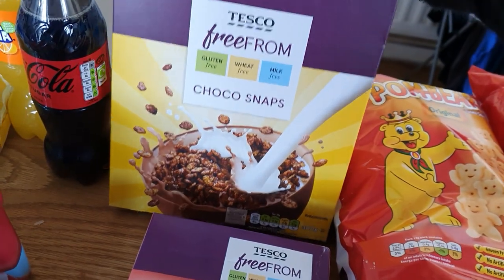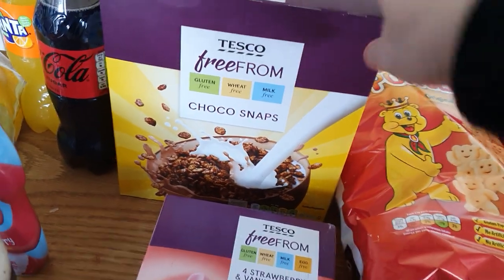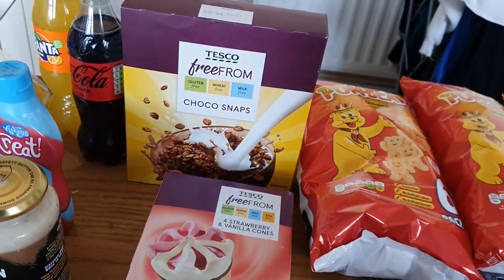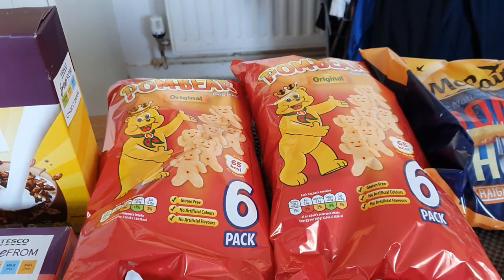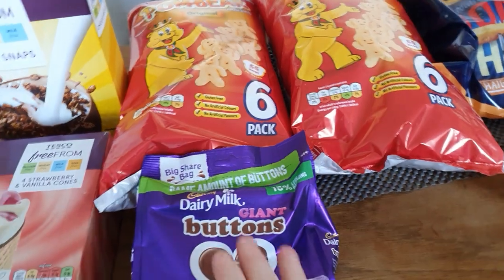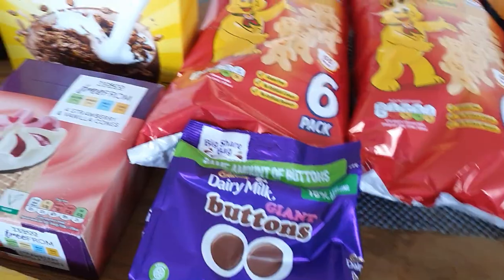Obviously we've also got some Coco Snaps for his cereal in the mornings — he absolutely loves those. He did like the free-from cereal but that's quite up to nearly £3 a box, which is just a crazy price. Got two packets of Panda Bear cookies for him — he takes a packet to school for his snacks. Sammy's got his buttons back — we finally finished the Christmas chocolate yesterday so I promised Sammy he could have some buttons.